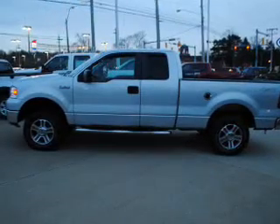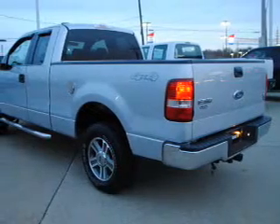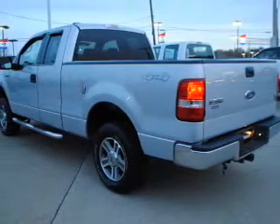Power door locks. Power windows. Cruise control. An AM-FM stereo. Power steering. An adjustable tilt steering wheel. Air conditioning.